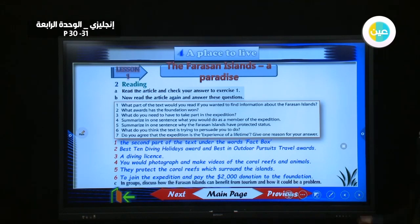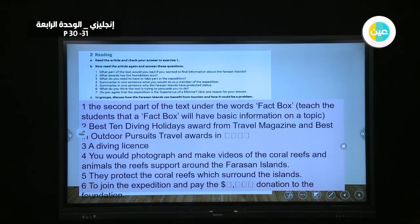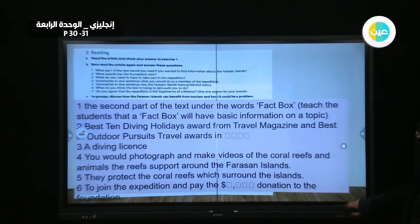You can check your answers from 1 to 6. Question number 7 is free for you, so you can answer something personal.